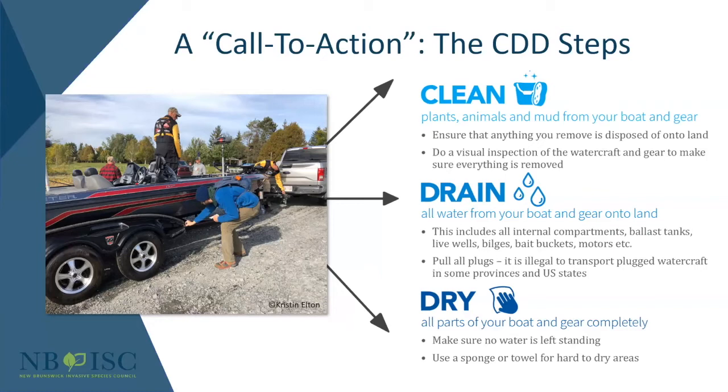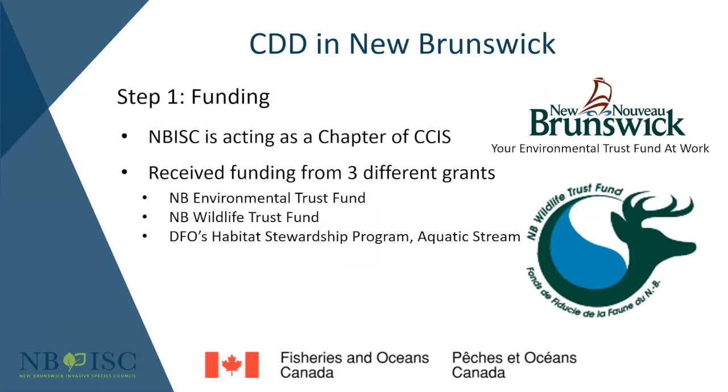The first step was funding — everybody's favorite challenge in the nonprofit sector. As a new group acting as a chapter of CCIS, CCIS provided assistance with administrative work and applying for grants on our behalf. We were successful in receiving three environmental grants: two from the provincial government and one from the federal Habitat Stewardship Program, which aims to support priorities that benefit species at risk. Our program specifically focuses on the brook floater and the yellow lamp mussel — both freshwater mussels that would be impacted by zebra mussels and other invasive aquatic species.